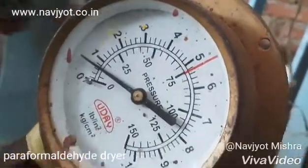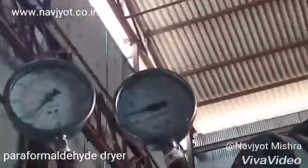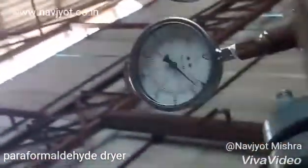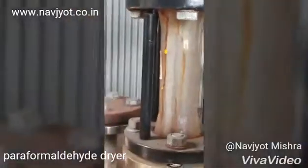Vacuum pressure of 710 to 730 mmHg is applied to the dryer system, and this vacuum pressure remains constant throughout the batch trial. Within 15 to 20 minutes, we can easily see the vapor condensate collecting in the receiver.